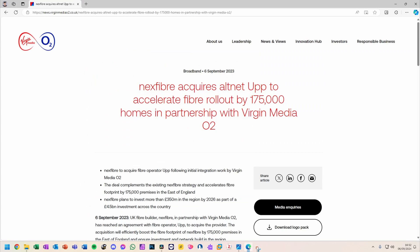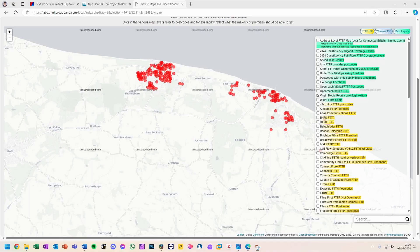The network build started in Sheringham around the end of November and was completed by the end of May. The network does not sadly serve the whole town, with some gaps — the most notable is the Woodland Rise area.